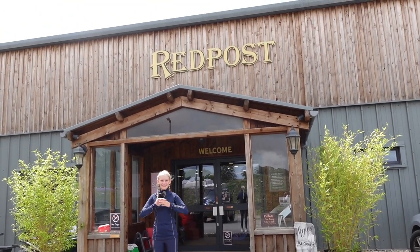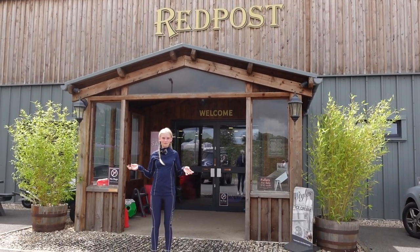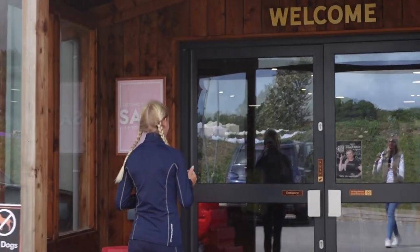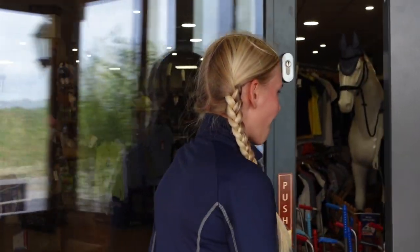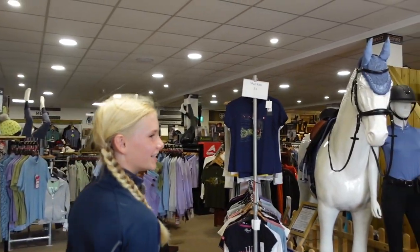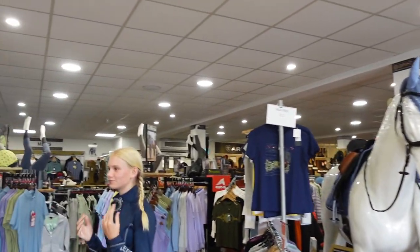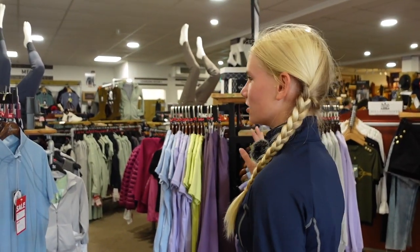Hi guys, it's me Phoebe and today I'm at Red Post — I'm so excited, I haven't been here before! So let's go inside. Oh my gosh, I'm so excited. We've done quite a lot of giveaways with them online but we've never been in the store. Oh my goodness guys, look how cool this store is — you've got everything from head collars to dog stuff, horse stuff, stuff for us. I just don't know where to start!